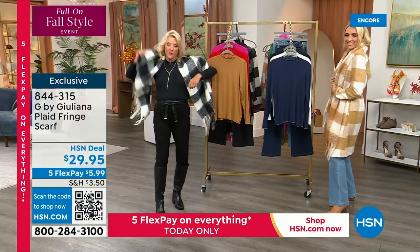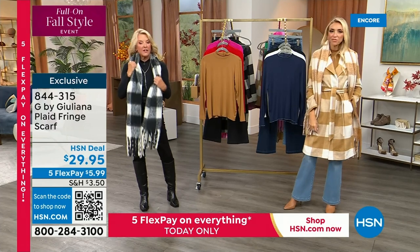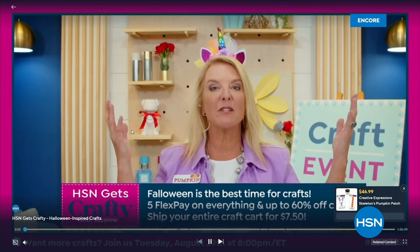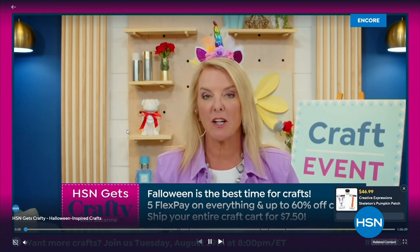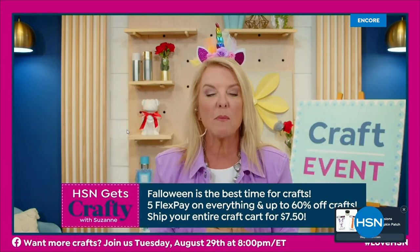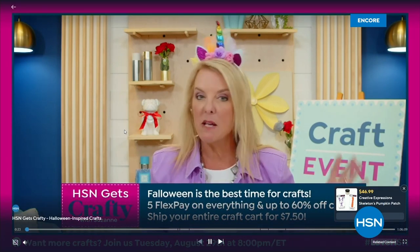I do want to mention our streaming service. If you guys haven't seen it yet, there's a lot of really cool shows on there that are not like what we do here on the air. It's a wonderful way to shop and have fun. Almost every Tuesday night, I do a very different creative show called HSN Gets Crafty — that was our Halloween edition. It's a really great intimate look at crafting kits. It's very funny, very interactive. You can see it on replay on our streaming service — it's called HSN Plus.